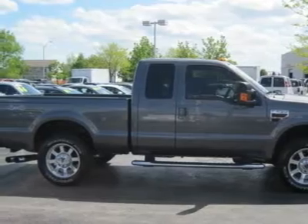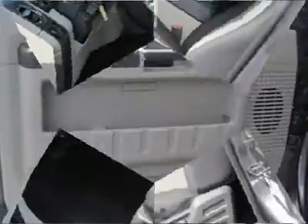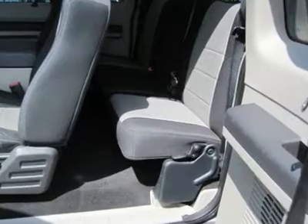Power steering, 4-wheel disc brakes, 4-wheel ABS, power driver mirror, power passenger mirror, intermittent wipers, 3rd passenger door, 4th passenger door.